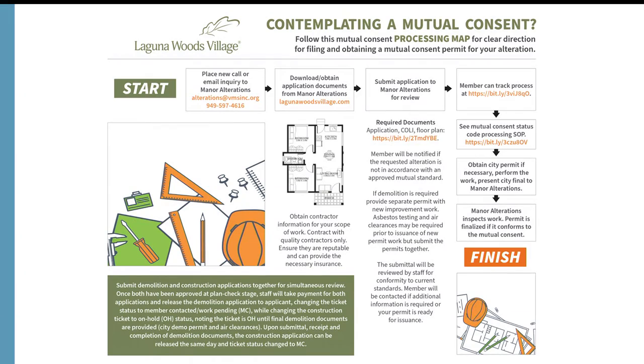Everything needed is included in the application. One of the most important things when submitting is providing complete contractor information — if that is missing it will delay the process. Contractors must be licensed, and this is especially important for new buyers coming in who want to remodel their unit. Licensed contractors are required and must be held accountable.